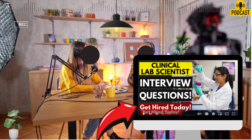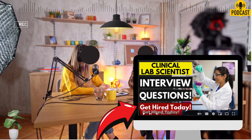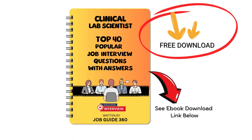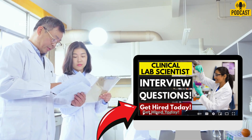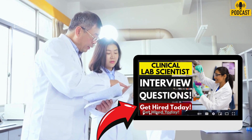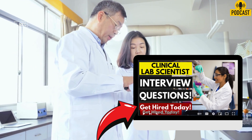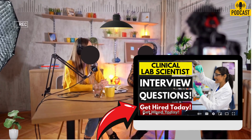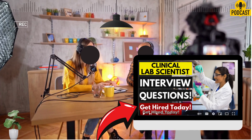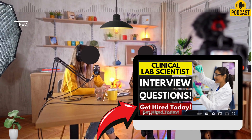Question five lets you shine a light on yourself: what do you consider to be your greatest strength as a laboratory scientist? The source suggests focusing on strengths that are specifically valuable in the lab — number one, attention to detail. Also, the ability to analyze and interpret complex data; you're not just generating numbers, you need to understand what they mean. The source adds being very thorough and having strong problem-solving skills, tying it back to spotting and fixing errors. It paints a picture of someone who's meticulous, analytical, and careful — exactly the profile you want handling patient tests.